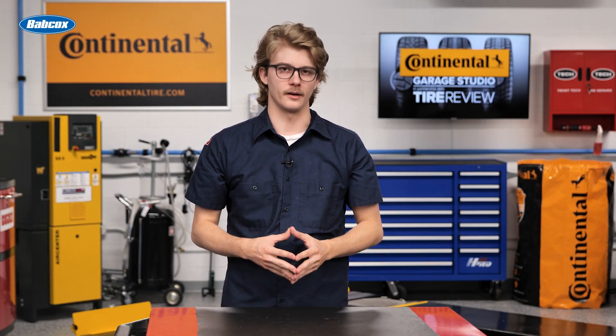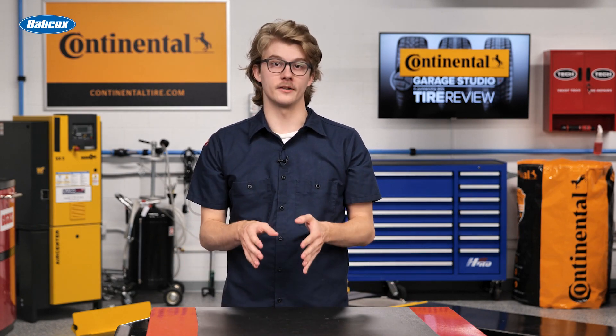When it comes to power tools, tire dealers and shop owners have a tough decision to make — pneumatic or cordless? Both have their advantages in an auto shop environment. Let's break those down.